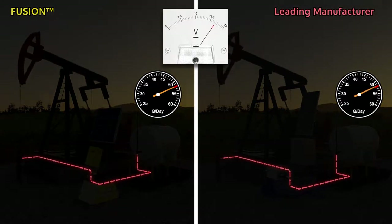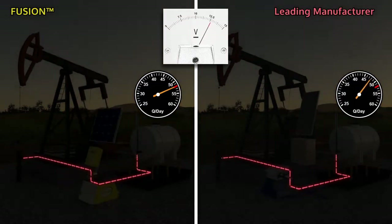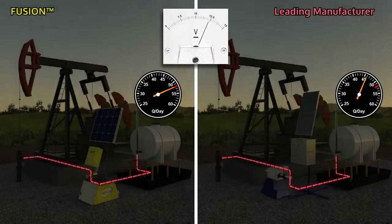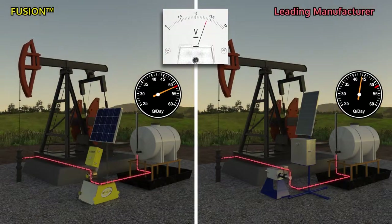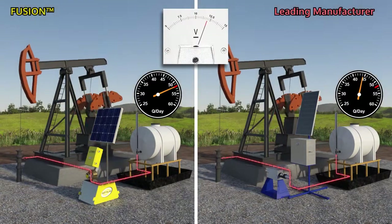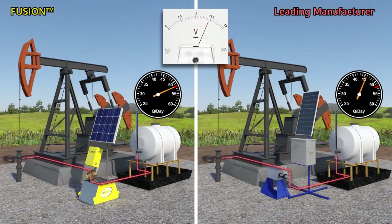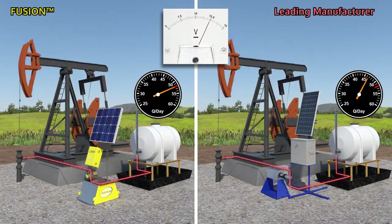Chemical pumps operating on solar power have problems related to accuracy and consistency due to voltage variations. Most of the time, the discrepancies between recorded rates of injection and the amount of fluid injected over a longer period of time are misunderstood or unexplained. However, the principles behind it are quite simple.